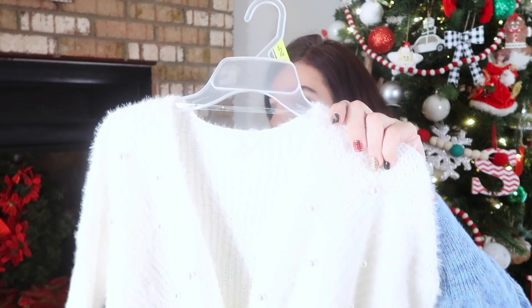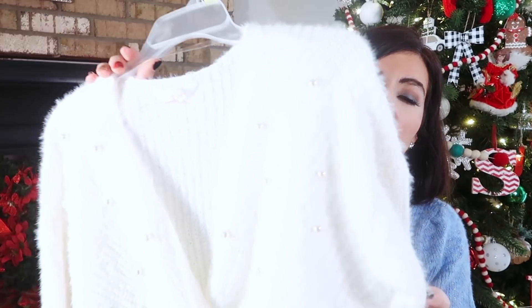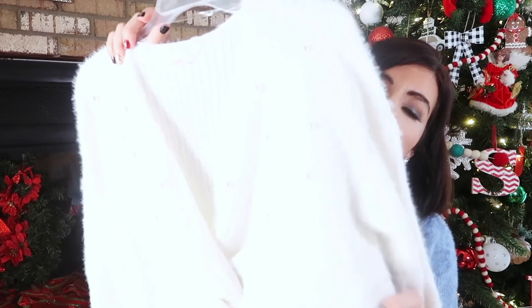I'd wear a tank underneath — white or nude. This one can really be dressed up or down because it's so pretty. You could pair it with your dressiest pants, skirts, pretty much anything and be dressed up, or throw it on with denim to run errands, go to lunch or dinner, movie night. Really cute sweater and really nice for the price.